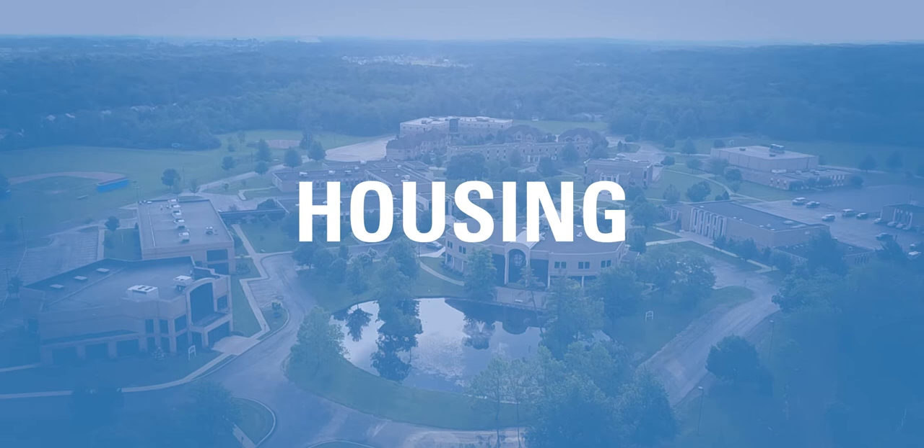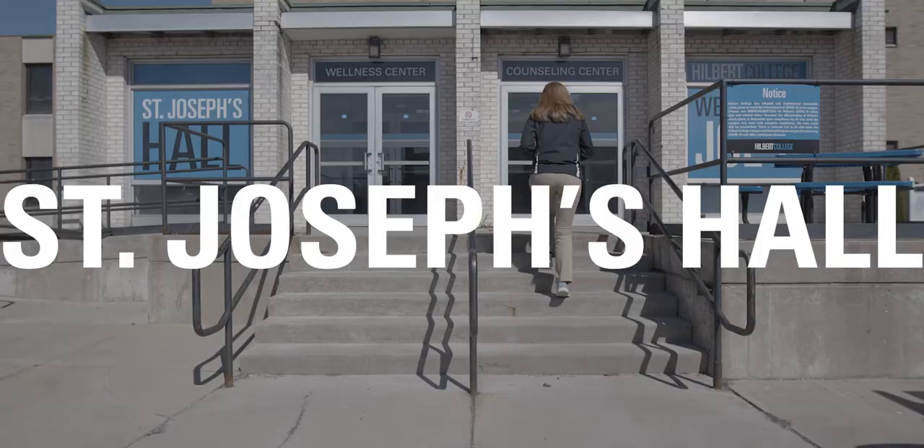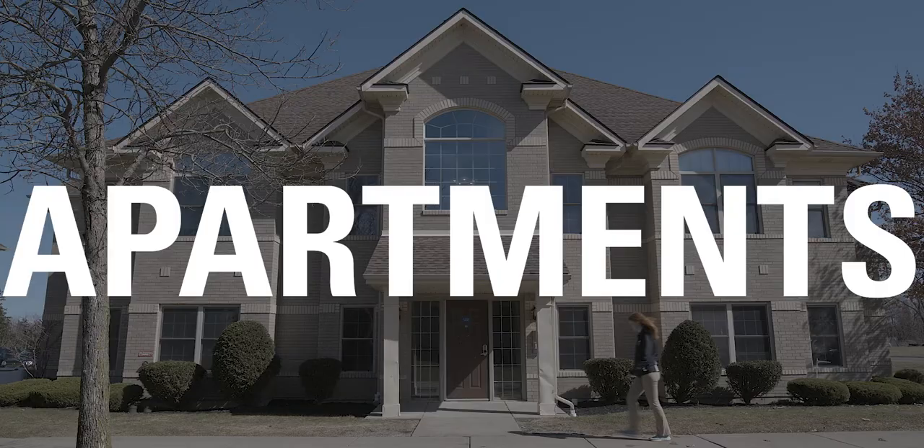So what is it like to live on campus at Hilbert? Hilbert has three living options on campus: Trinity Hall, St. Joseph's Hall, and the student apartments.